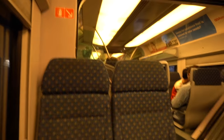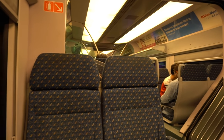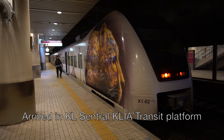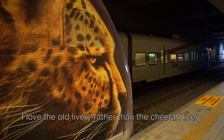Next station: KL Central — with interchange connections to KTM Commuter, LRT Rapid KL Kelana Jaya Line, and KL Monorail. I arrived at the KLIA Transit platform in KL Central station. I love the old livery rather than the cheetah livery.